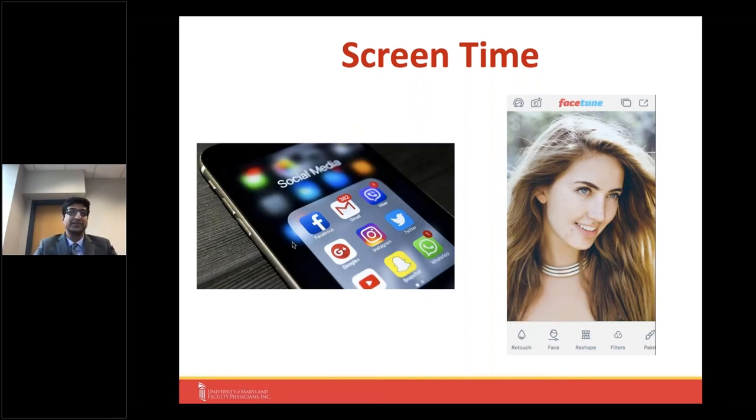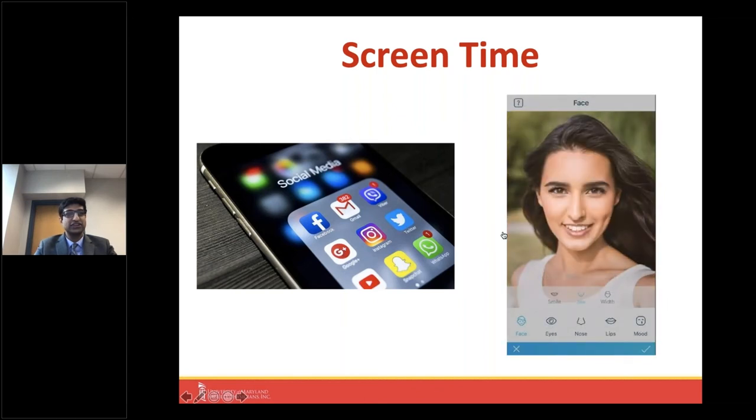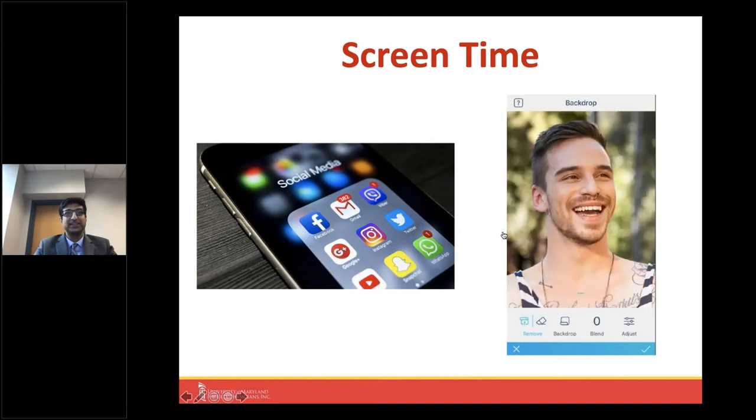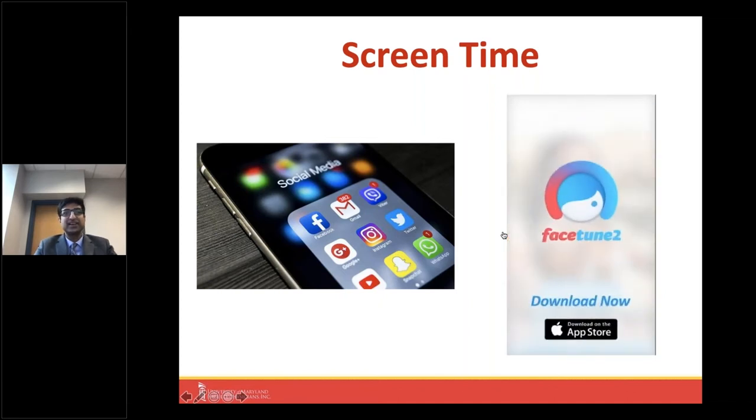The non-invasive options seem to be where the field is really headed. As internet, social media, and smartphone technology has become more widespread, the exchange of photographs — especially selfies — has resulted in people looking at themselves and others more critically. There's been an increase in different types of apps, like Facetune, where people can easily do virtual plastic surgery — removing blemishes, changing lighting, altering facial features. Patients are seeking cosmetic procedures because they're realizing what the potential is.